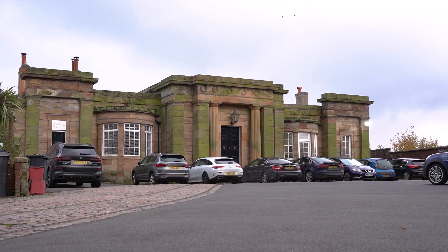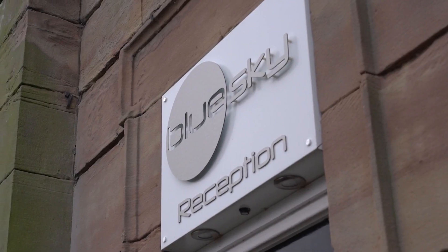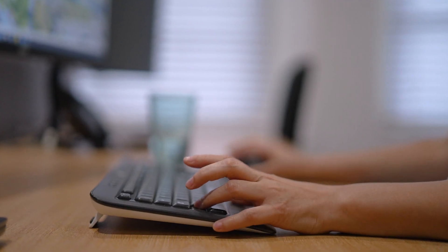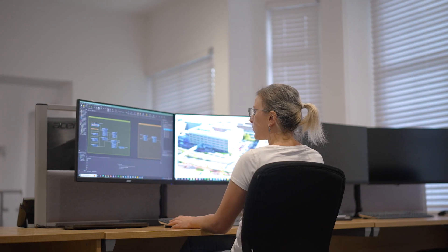Blue Sky is an aerial survey company and predominantly we capture aerial photography at high resolution on a national basis. In terms of the relationship that we've got with Hexagon, it's great because it's multifaceted — we have a supplier and a partner relationship. They license our data but we also acquire their sensors as well.